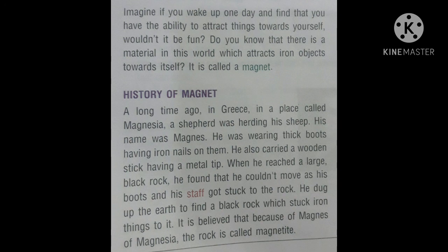History of Magnet: A long time ago in Greece, in a place called Magnesia, a shepherd was herding his sheep. His name was Magnus. He was wearing thick boots having iron nails on them and also carried a wooden stick having a metal tip. When he reached a large black rock, he found that he could not move as his boots and his staff got stuck to the rock.